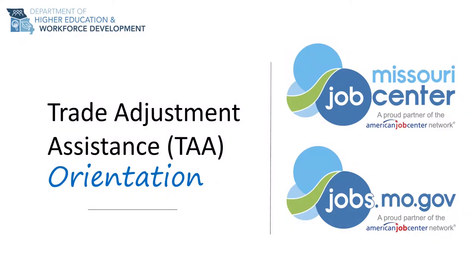We would like to thank you for joining us today to learn about the benefits and services available to you under the Trade Adjustment Assistance, or TAA, program. This presentation will give you an overview of the six key benefits of the program that are here to assist you in your re-employment journey.